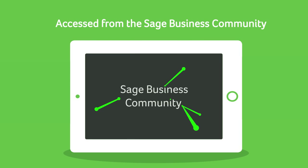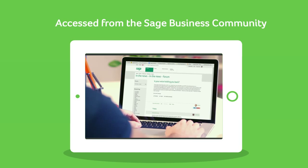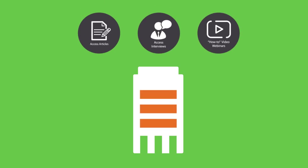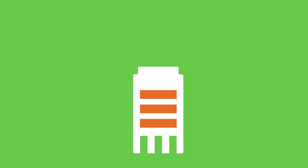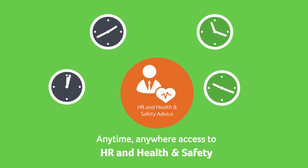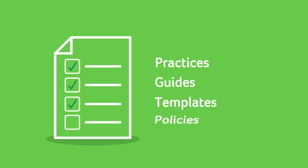Connect with like-minded businesses, including potential new customers and suppliers. Plus learn from Sage — access articles, interviews and webinars to help you manage and grow your business. Get anytime, anywhere access to HR and health and safety advice, including examples of best practices, guides, templates and policies.